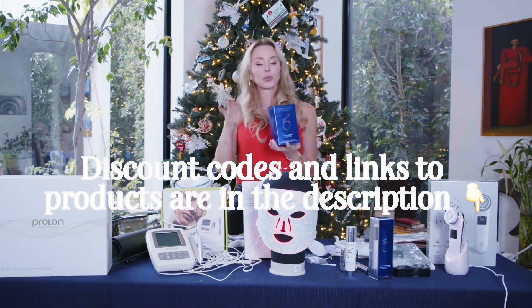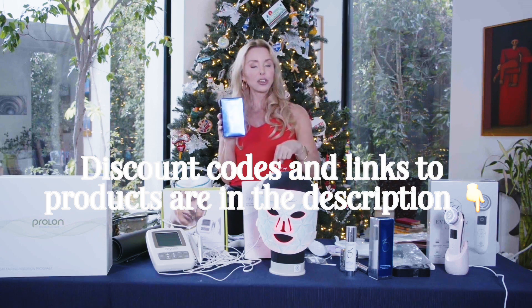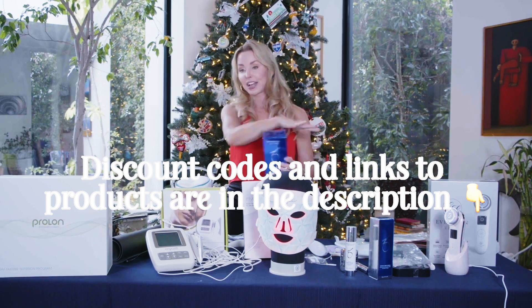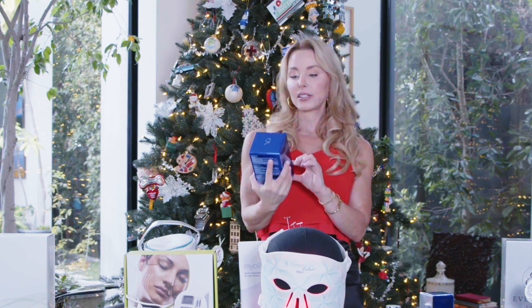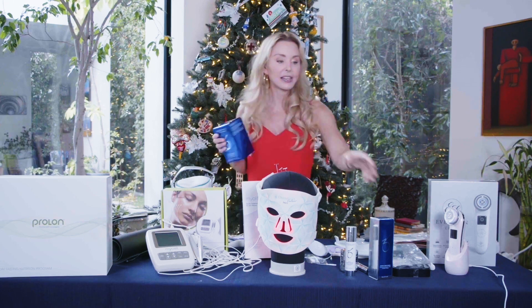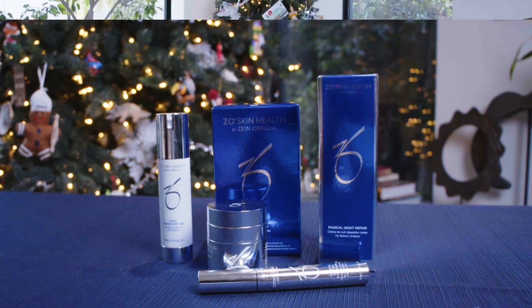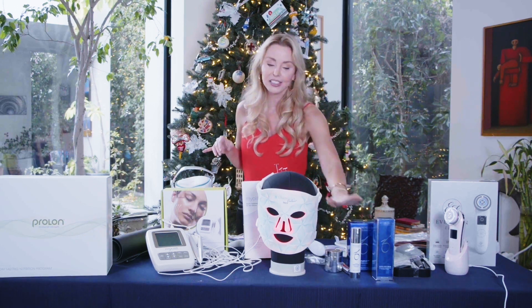I recommend people use The Ordinary or Paula's Choice — they make really great products at very affordable prices. But if you want the best, you go to ZO Skin Health. They have packages where it's like everything you need in one bundle. This is a company by Dr. Obagi, and everything I've learned about skincare has been from him. His products just continue to get better. If you're new to the anti-aging skincare game and want the best, get one of those bundles. I like the aggressive anti-aging bundle — it has the Radical Night Repair, Daily Power Defense, scrub, salicylic acid, a face wash — everything you need in one kit. If you're over the age of 40, I really suggest the aggressive anti-aging.